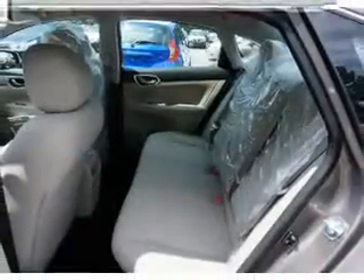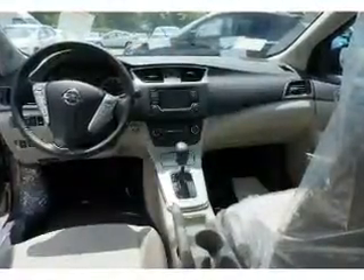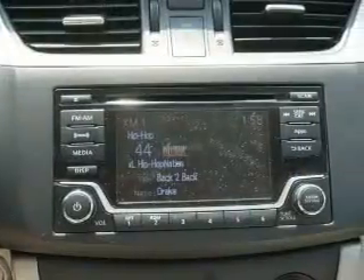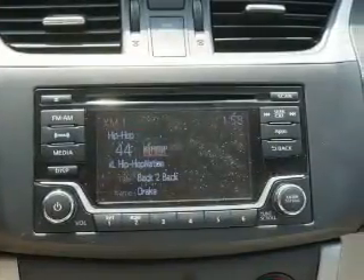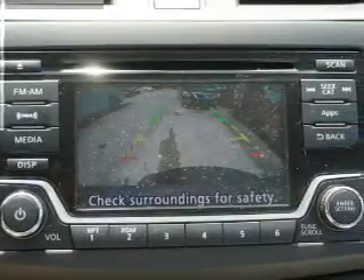Anti-lock brakes. Inside you'll find Bluetooth connectivity, Sirius XM satellite radio, an auxiliary input, steering wheel controls, push-button start, a backup camera, curtain head airbags, front airbags, side airbags, and side impact door beams.